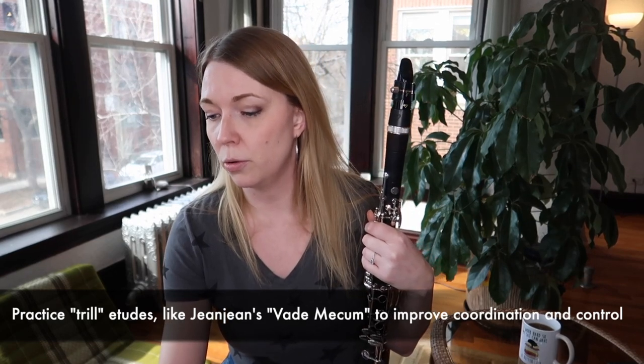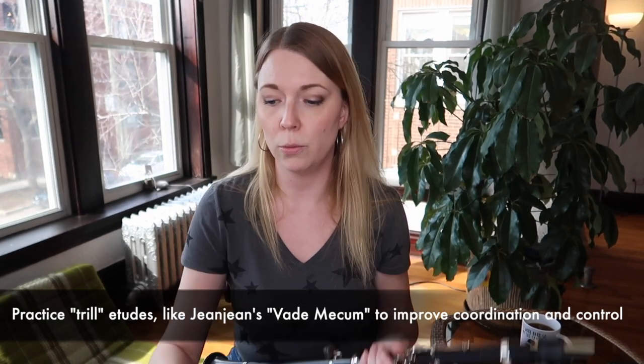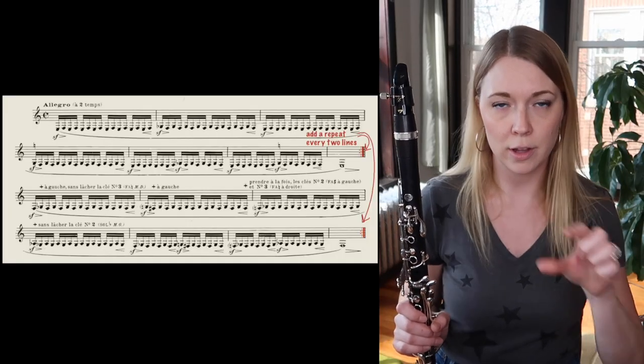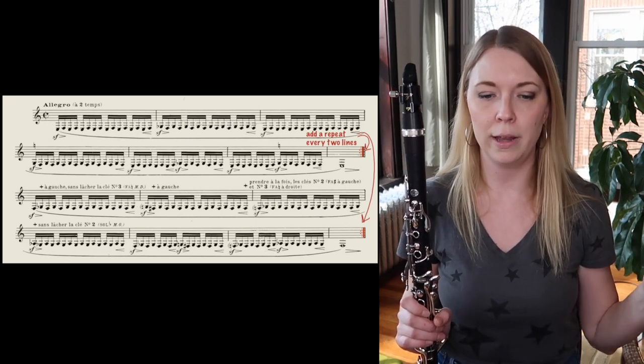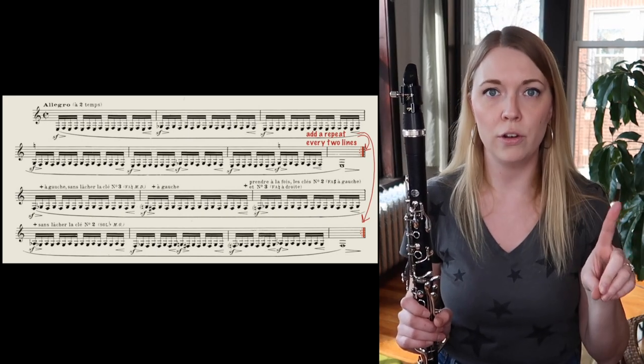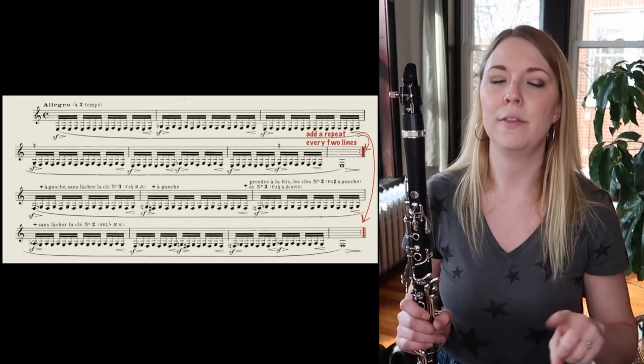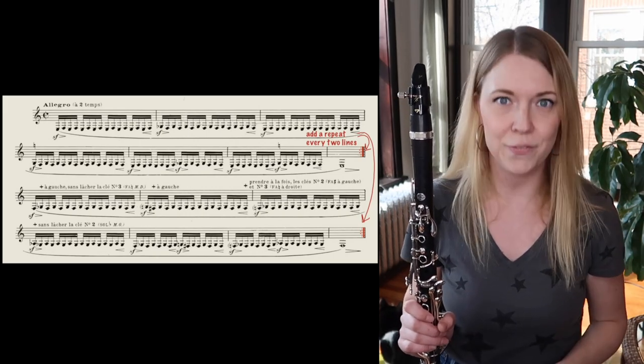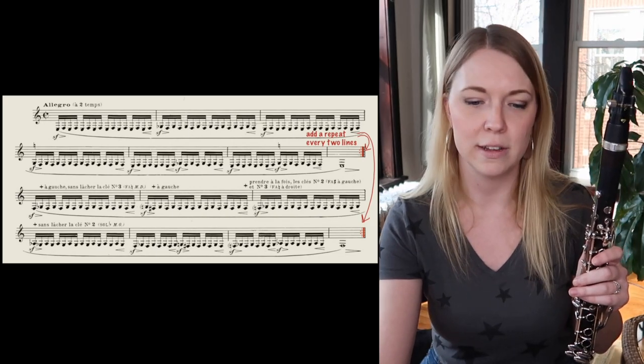I'm not actually going to play this whole thing for you because that's boring, but I will play a little bit of it in the way that I think works really well for me and for my students in terms of being able to count through it and control fingers. Basically every two lines I put in a repeat sign, and I will play the two lines once in 4/4 time at quarter note equals 60, then go back and play those two lines again at twice the speed — so half note equals 60. I will demonstrate this here.